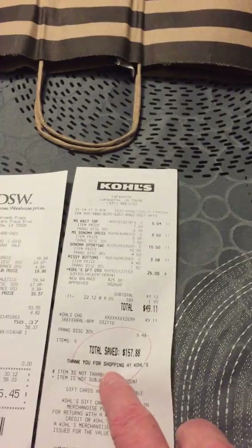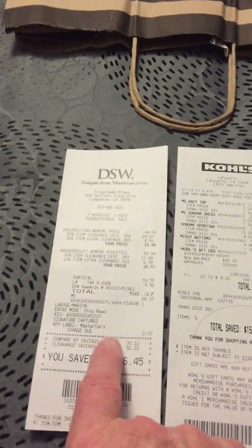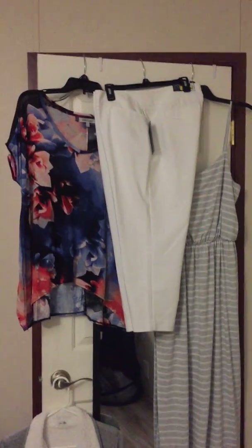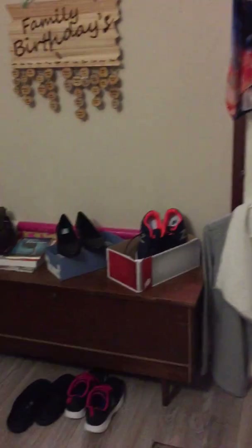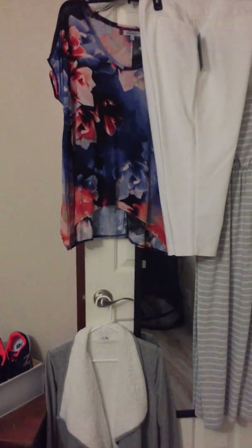All together, I saved a total of $157.88 at Kohl's and $86.45 at DSW. So there you go, that's my quick little haul that I wanted to share with you. I hope everybody's having a wonderful night.